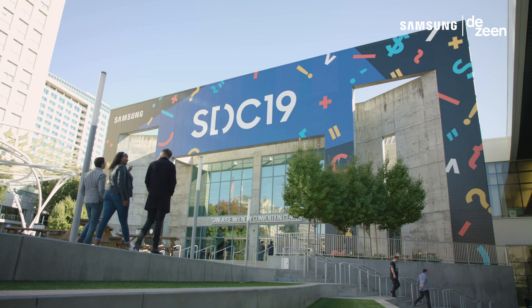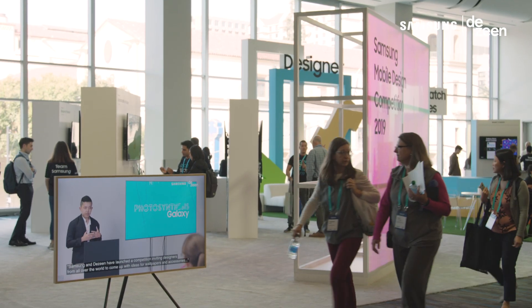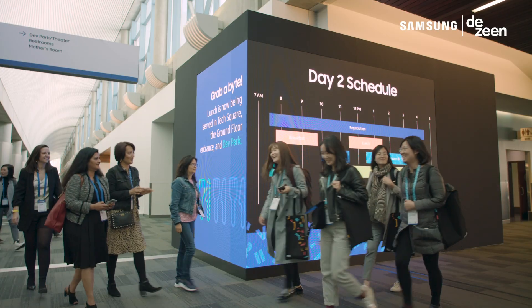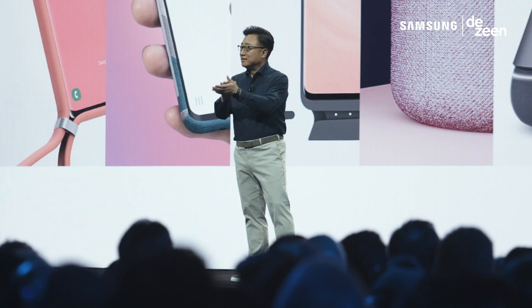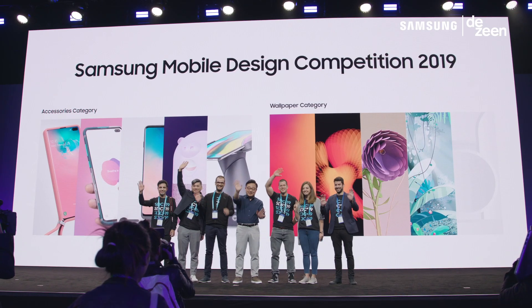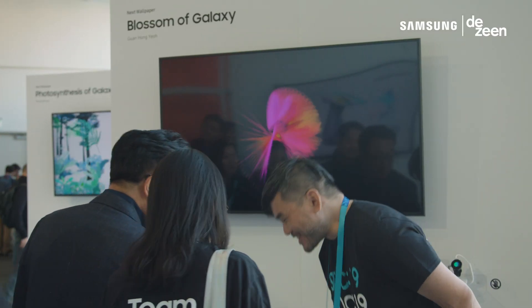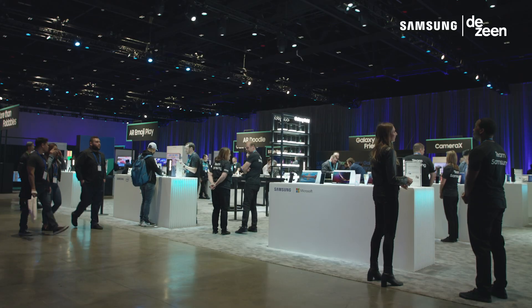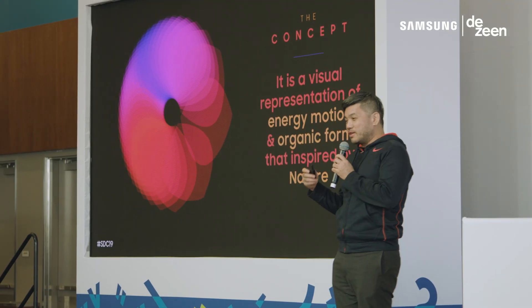We have five finalists in the wallpaper category and we flew the top three to San Jose, California, where they are exhibiting their designs at the Samsung Developer Conference and they are competing for top prize. The Samsung Developer Conference brings together thousands of developers and creators to explore new technology and imagine what's possible in the future.